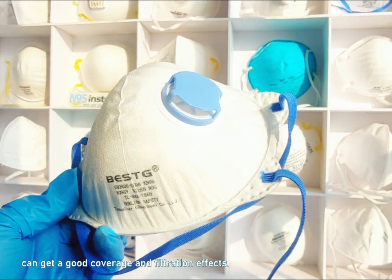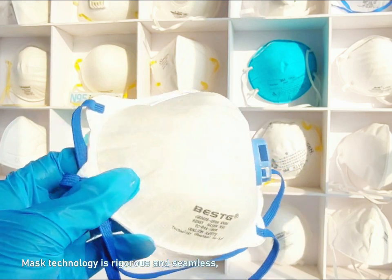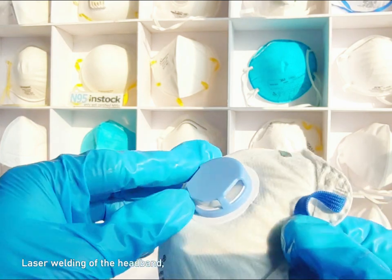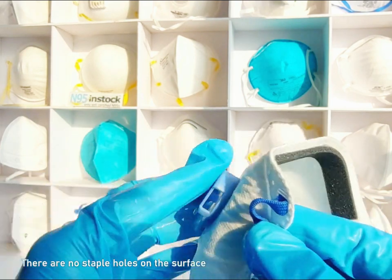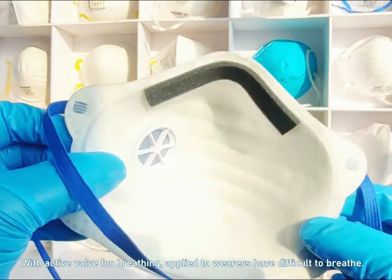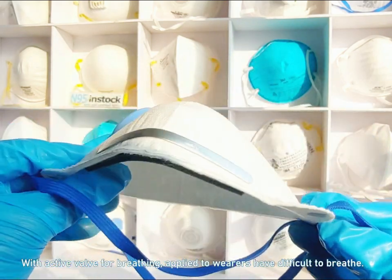It provides good coverage and filtration effects. The mask technology is rigorous and seamless, with laser welding of the headband — there are no staple holes on the surface. An active valve assists breathing, applied to wearers who have difficulty breathing.